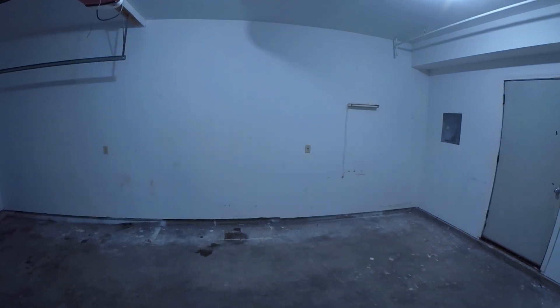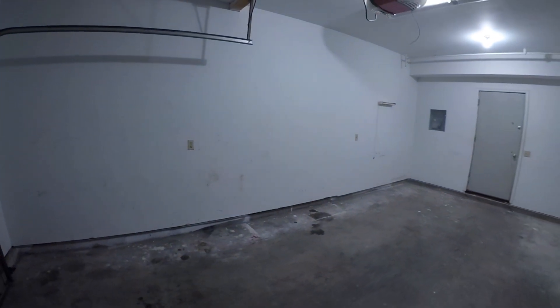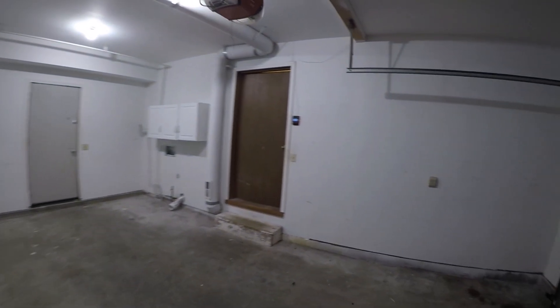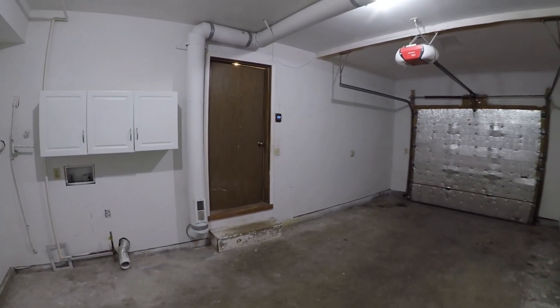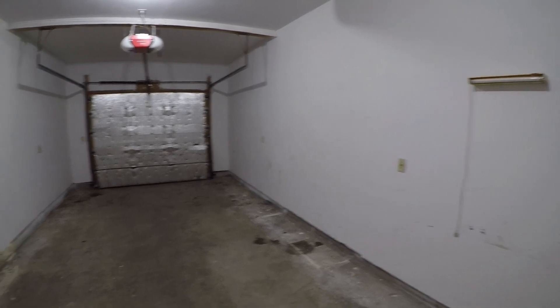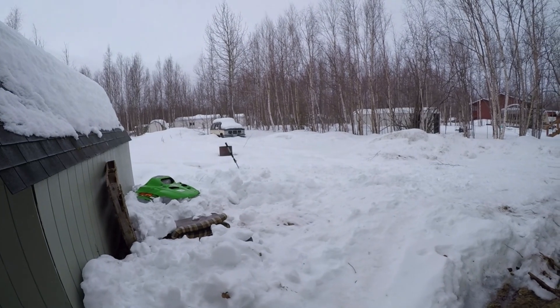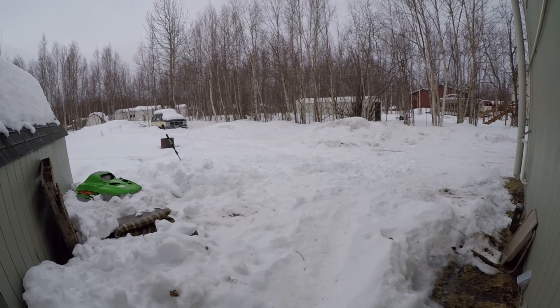Now we're in the one-car garage. This door just behind us opens up to the backyard. I do not believe the shed is open to tenant use, and my understanding is that some of the debris left behind by the previous tenant will be removed once snow conditions allow.